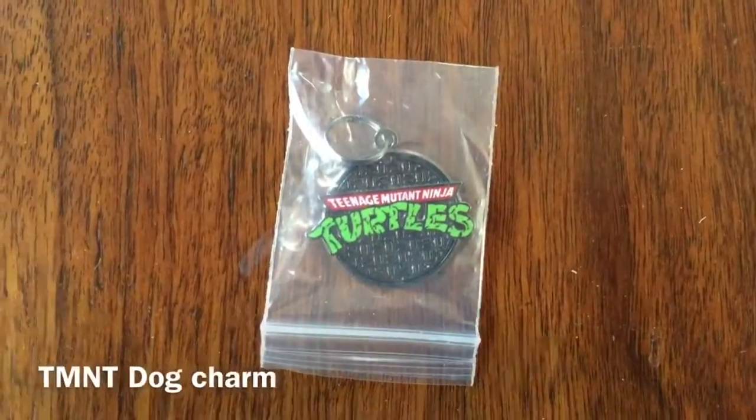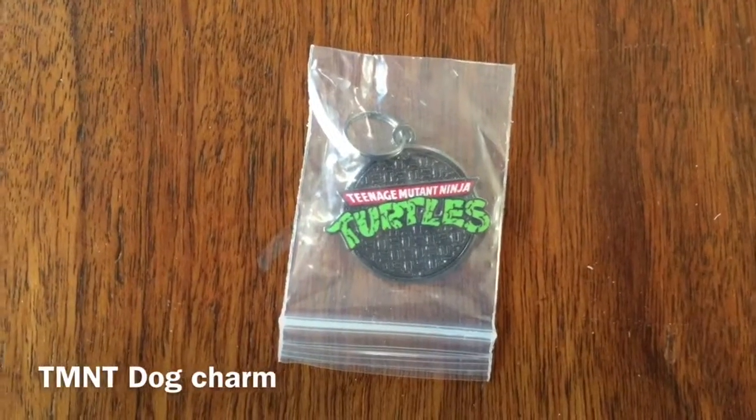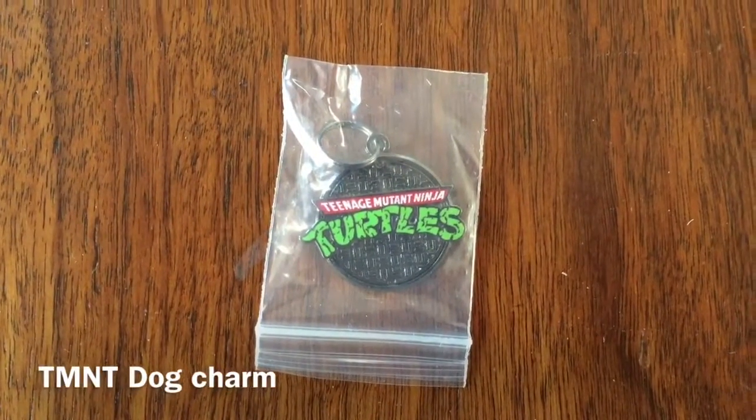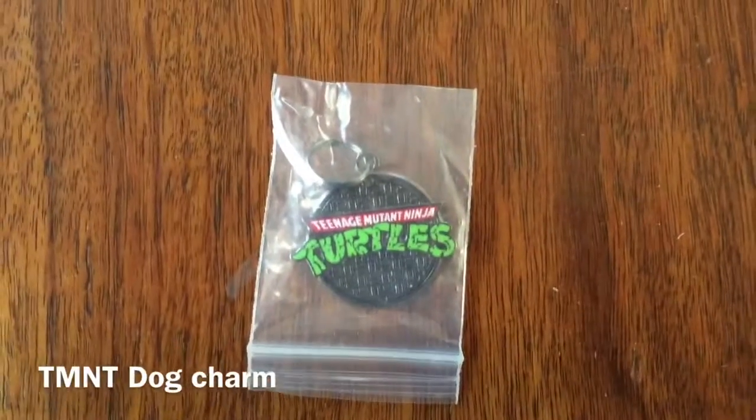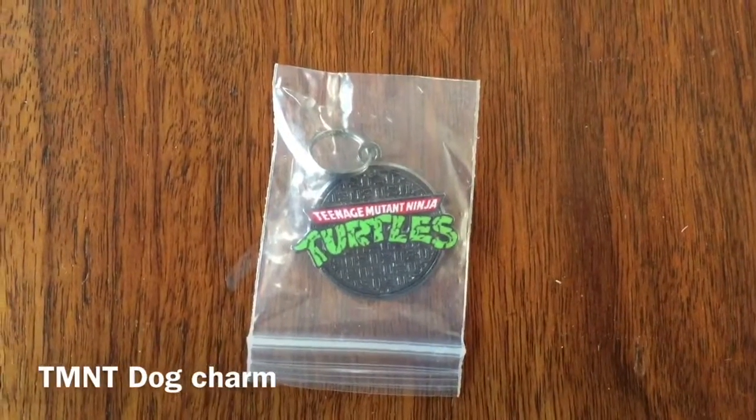And finally, here we have the charm for the month of January 2017. It's the Teenage Mutant Ninja Turtle, similar to the one in the original Loot Crate box for January 2017.